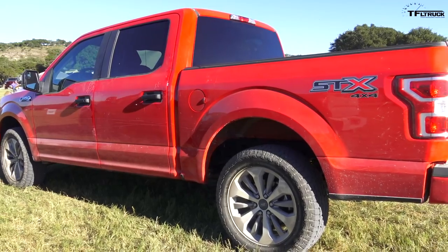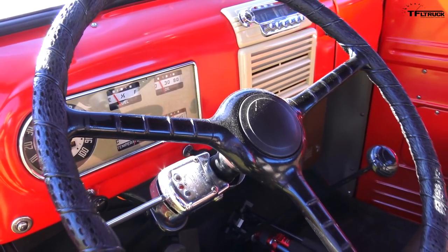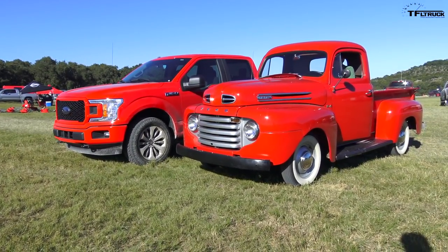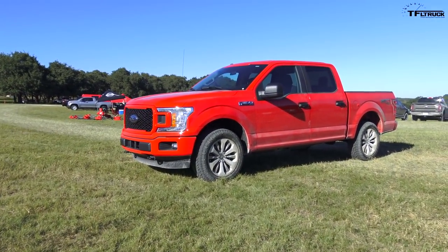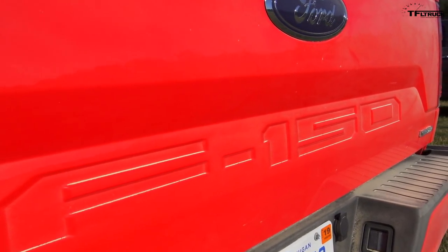The biggest difference between the new truck and the old truck isn't just capability — this will tow more, haul more, and fit more people; the old one fits two, maybe three in a pinch, while the new one fits five comfortably. The biggest difference is that the old truck is simply a work tool: a bed, an engine, a steering wheel, and brakes. The new one has turbos, ABS, traction control, stability control, and all kinds of infotainment.